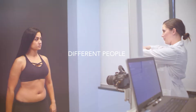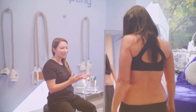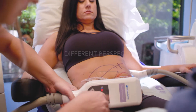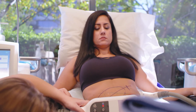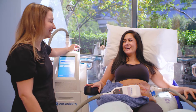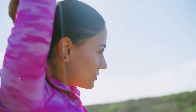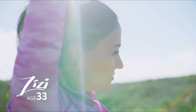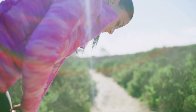Everyone's CoolSculpting experience is a little different. Here's what a few other satisfied patients have to say about their journey. It feels just like a little bit of a sunburn for a minute, and then all of a sudden it goes numb and you don't feel anything. I was definitely sore throughout the night — what it kind of feels like is if you haven't worked out in a really long time and you do a bunch of sit-ups and crunches.